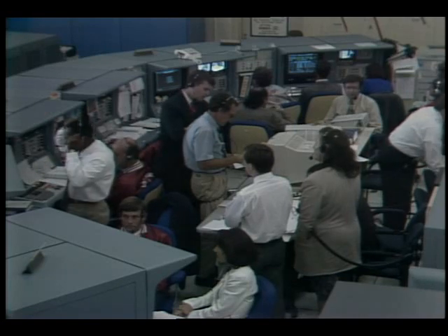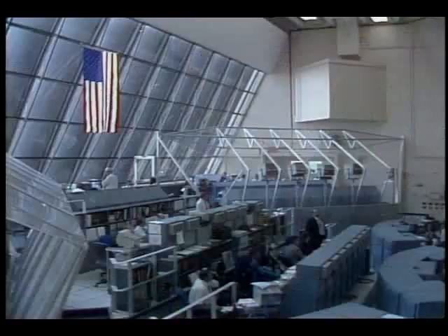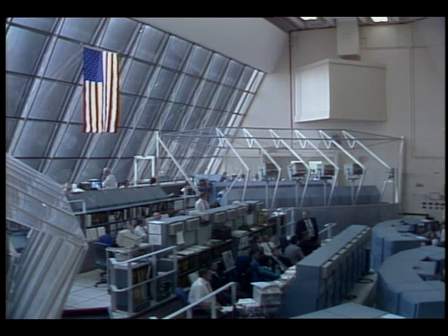Discovery is ready for air-to-ground 2 voice check. Discovery, Houston, for the CDR and PLT, voice check on air-to-ground 2 — how do you read? CDR loud and clear, PLT loud and clear. Discovery, Houston — read you both loud and clear, configured for air-to-air voice check.